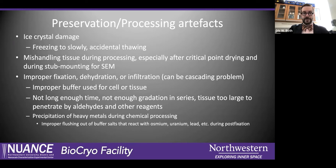Fixation is also a really important thing. If our tissue is too large, our fixative isn't going to get in there. We won't have proper secondary fixation, proper dehydration — it's a cascading problem. If one thing goes wrong in chemical processing, everything down the line will also not behave as you want it to.